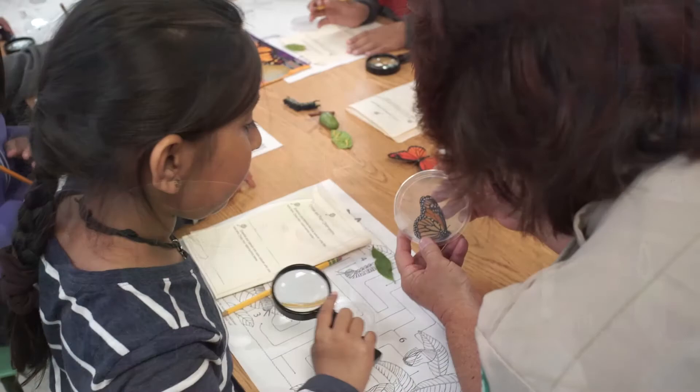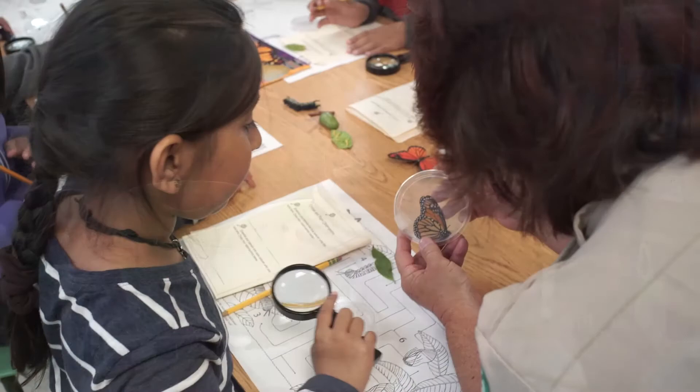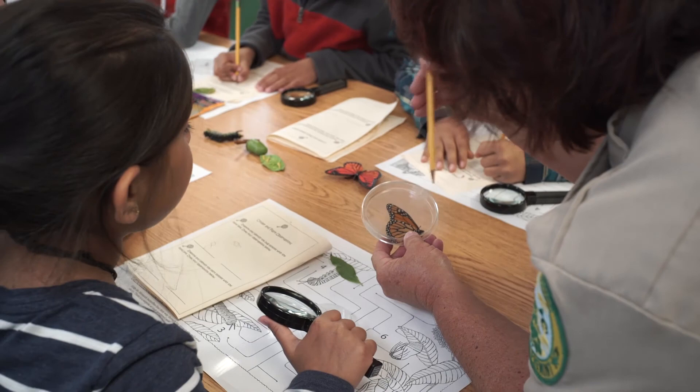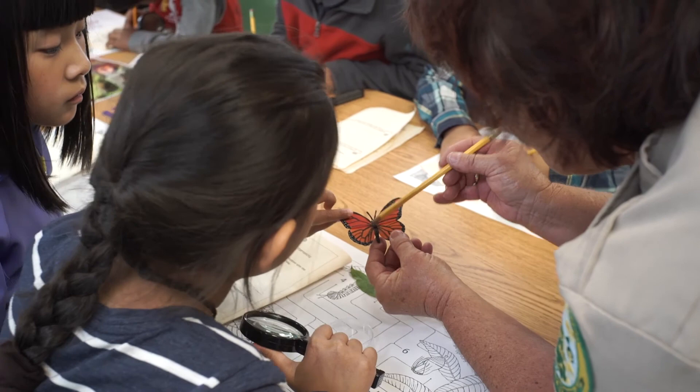This is a monarch butterfly, and I think this one's a male because you can see its scent box right here — you can see an enlarged marking on its vein. This is the boy butterfly; females don't have this vein. This here is a female — it doesn't have the thick veins or the scent box, which attracts the female like perfumes and aromas.